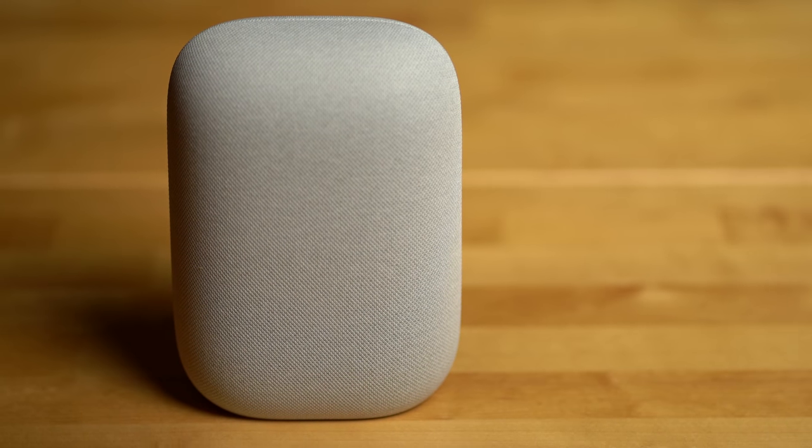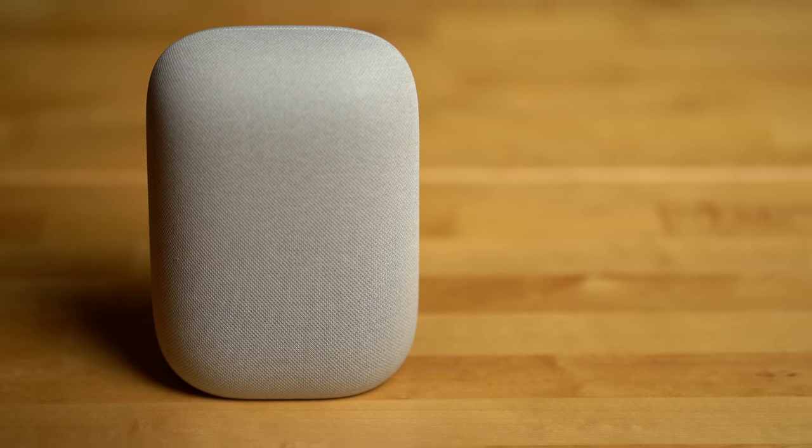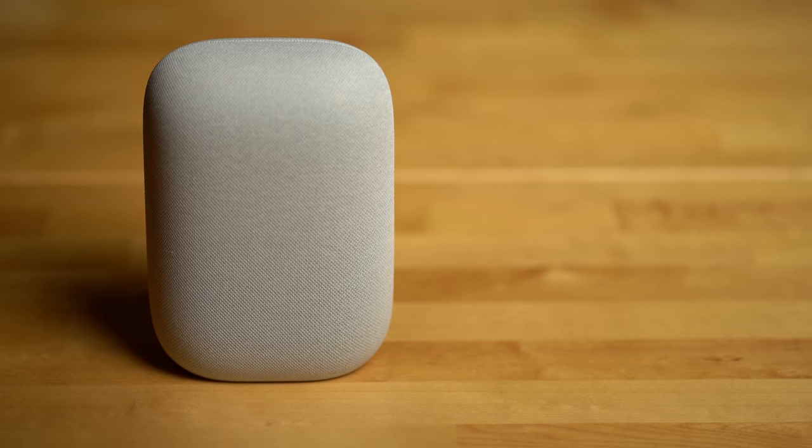Now if you're going to buy a smart speaker, music availability is a huge area of concern. You want to make sure that it works with your favorite music streaming service. The Nest Audio has a huge selection of music services that you can ask the Google Assistant to play from natively.